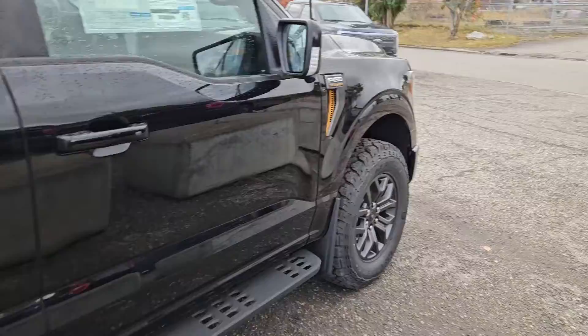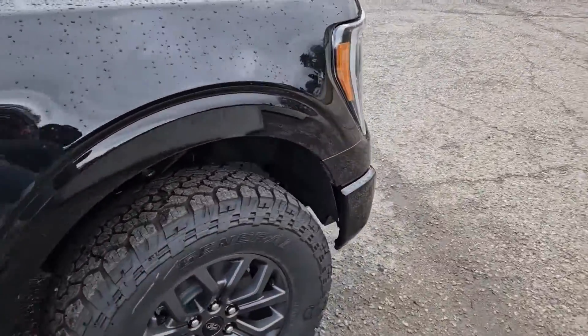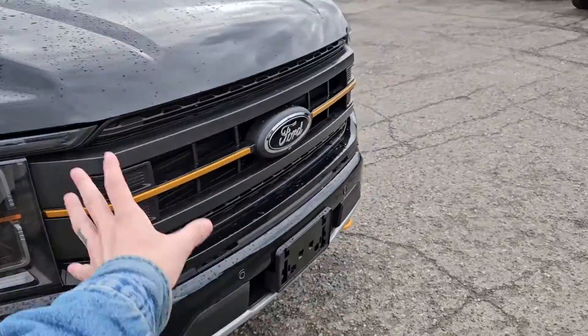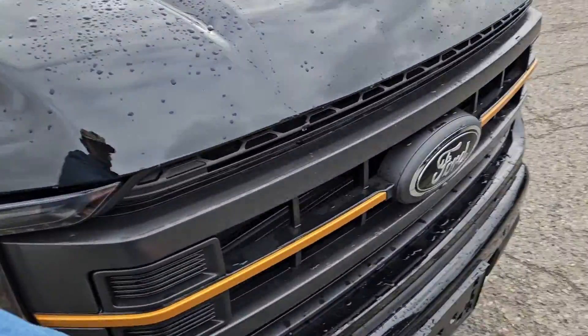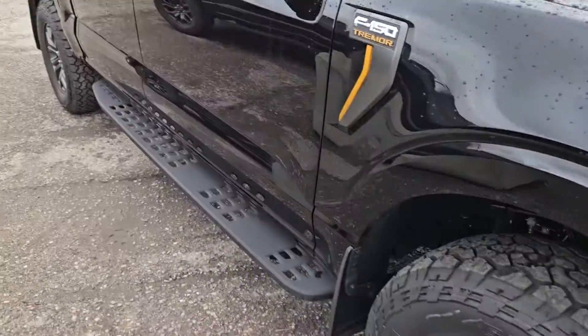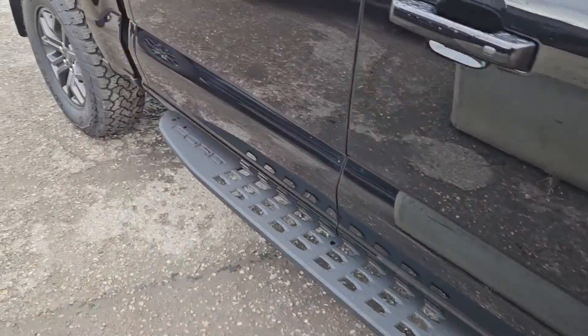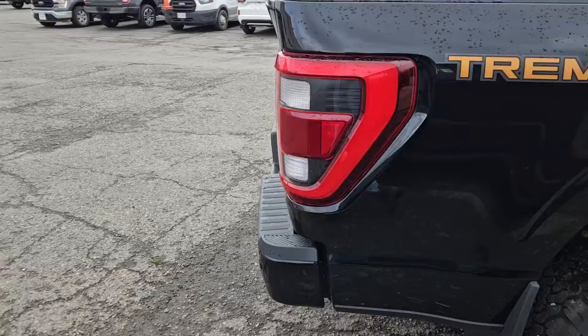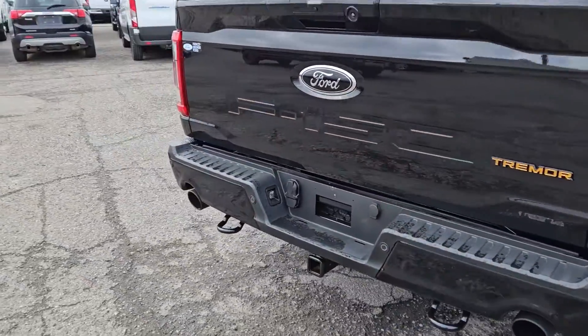The Tremor trim gives you Tremor off-road suspension, off-road tires, orange accents all around, as well as extra trim on the grille and hood vents. You get the grippy platform running boards so you hopefully won't slip off, as well as front and rear tow hooks and dual tip rear exhaust.